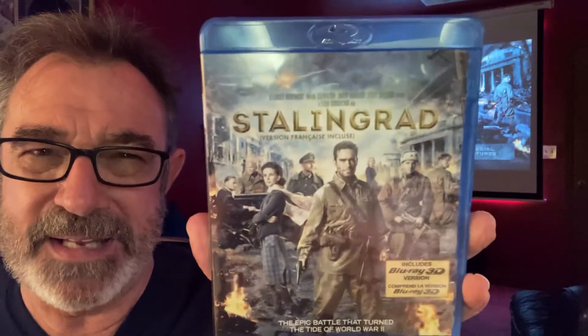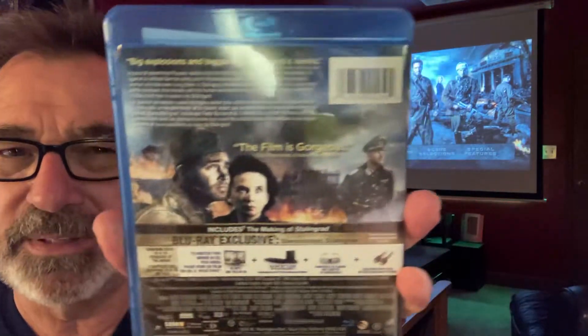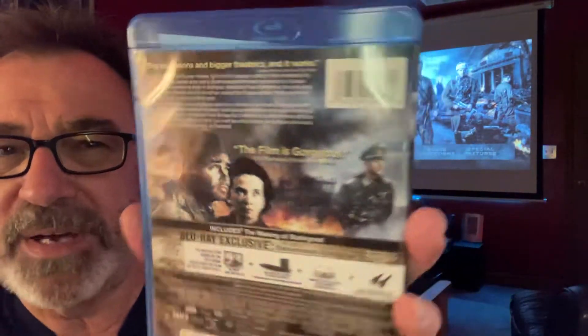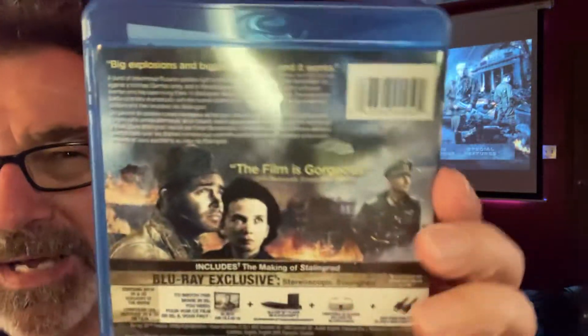Stalingrad in 3D, a 2 hour and 10 minute film, a 2013 release. 2.35 to 1 aspect ratio, so you will get the black bars at the top and the bottom if you're watching this on a television set.